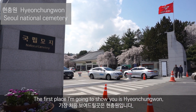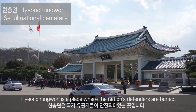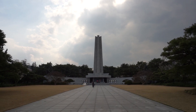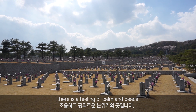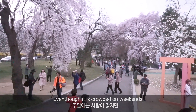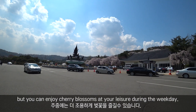The first place I'm going to show you is Hyeongchungwon. Hyeongchungwon is a place where the nation's defenders are buried. There is a feeling of calm and peace. Even though it is crowded on weekends, you can enjoy the cherry blossoms at your leisure during the weekday.